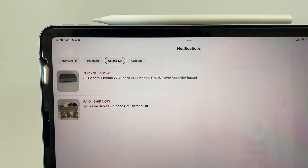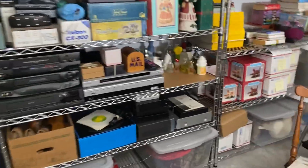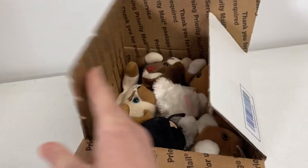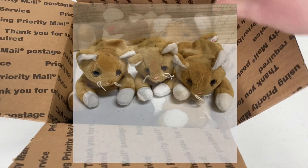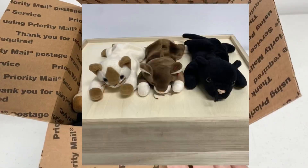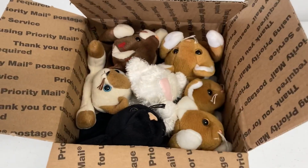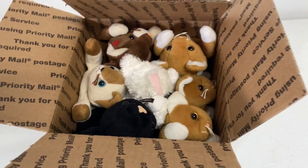Monday is here and I've got two orders headed out. The first order going out is actually a lot of beanie babies. I'll pop some pictures up instead of taking all of these out — I just need to throw in a card and tape up the box. These are seven of the cat beanie babies; three are the same one but the rest are different.